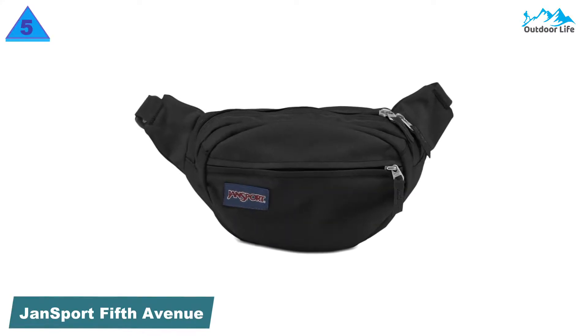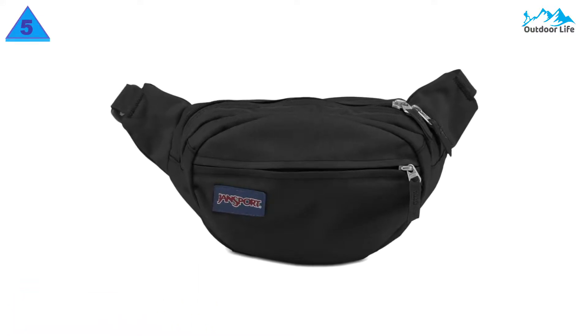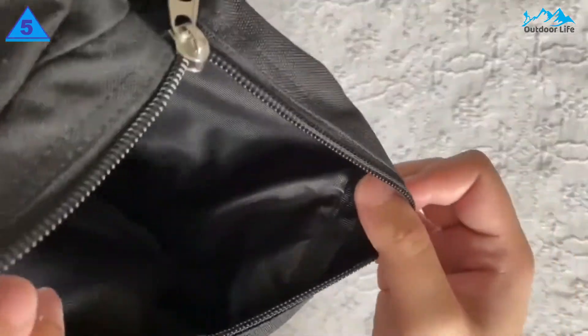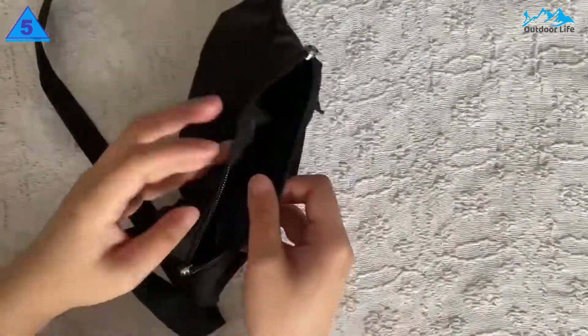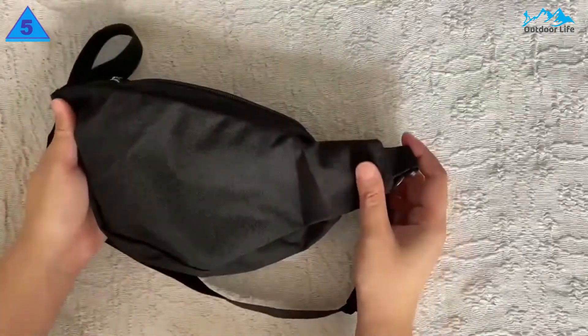Number 5: Jansport 5th Avenue Waist Pack. The Jansport 5th Avenue Waist Pack features one main compartment, a zippered front pocket, and an adjustable waist belt. Jansport's durable construction keeps everything you need safe and organized with two secure zip pockets.